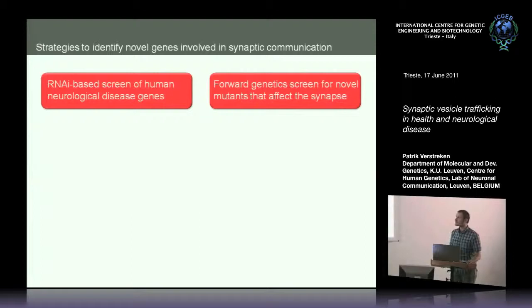We conducted two different genetic approaches to identify novel components of the release machinery. In one approach, rather than screening the whole genome using RNAi, we started from phenotypes in humans — actual genes that we know affect or cause neurological or psychiatric diseases — then took those genes, identified the fruit fly homologs, knocked them down in the nervous system, and assessed their effect on specific aspects of synaptic release.